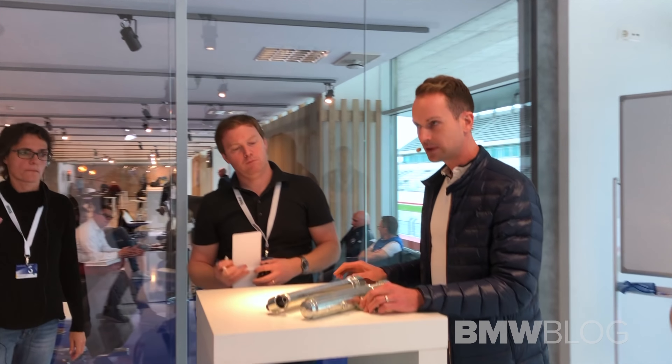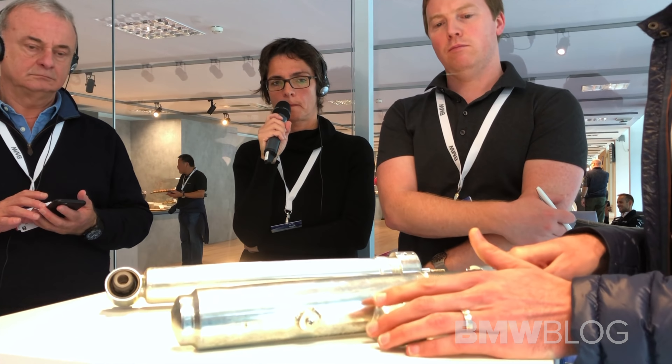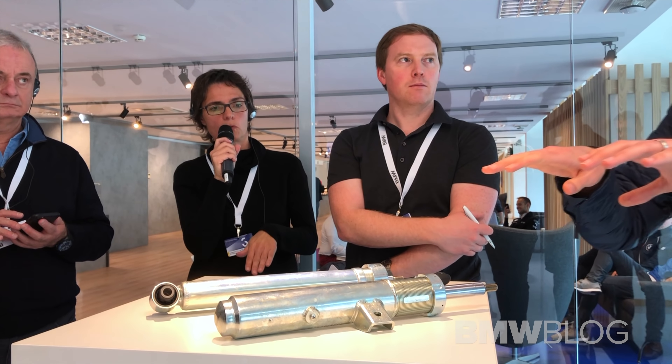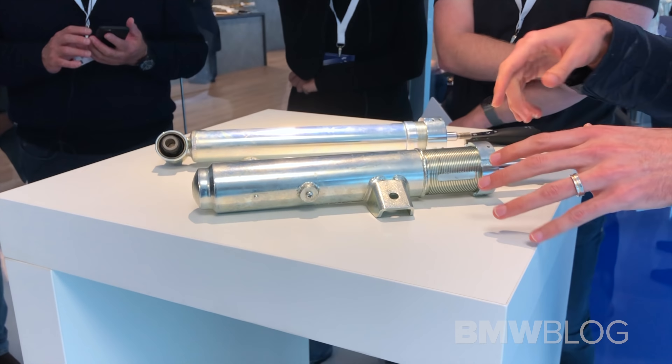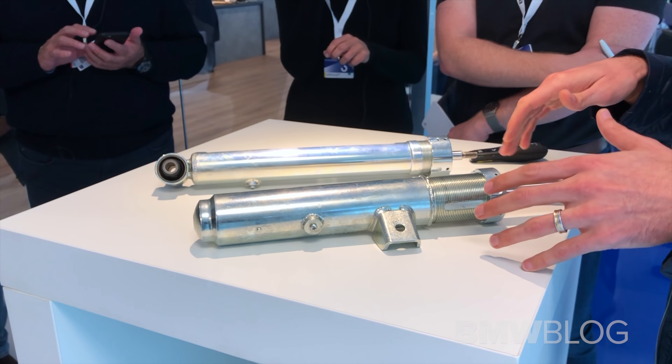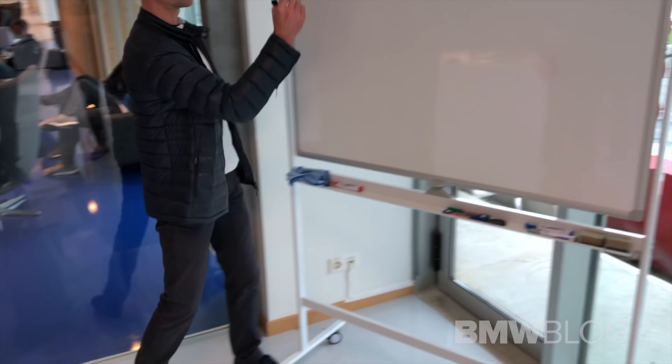These are the dampers — one for the front axle and one for the rear axle. The question is: why do we use them? Let's start with the front axle. At the front axle, you normally have the problem that if you are going over a speed bump, the car tends to throw you out at the front. So we had to integrate some kind of additional hydraulic which stops this rebound. I'd like to draw a small sketch of the front axle.